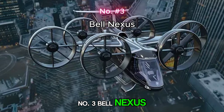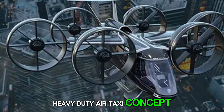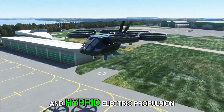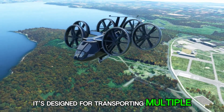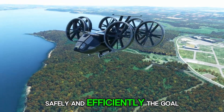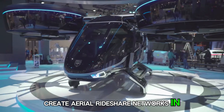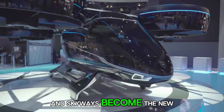Number 3: Bell Nexus. The Bell Nexus is a heavy-duty air taxi concept built by a helicopter industry giant. Featuring six tilt rotors and hybrid electric propulsion, it's designed for transporting multiple passengers safely and efficiently. The goal is to create aerial rideshare networks in megacities where roads are too crowded and skyways become the new highways.